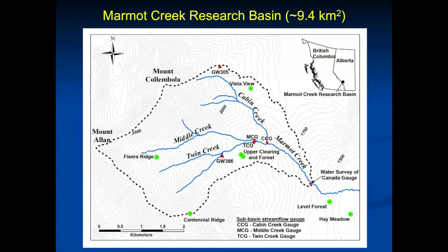Marmot Creek is a tiny, tiny part of the Rockies — under 10 square kilometres. If you know the Nakiska ski area where the downhill Olympics were held in 1988, it's right next to that but predates it. It was initially established to look at the effect of forest management practices on streamflow. It has some interesting features: old clear cuts, small clearings, different slopes and aspects, a big alpine zone, high-elevation groundwater wells you don't find anywhere else in the Rockies, and lots and lots of met stations.